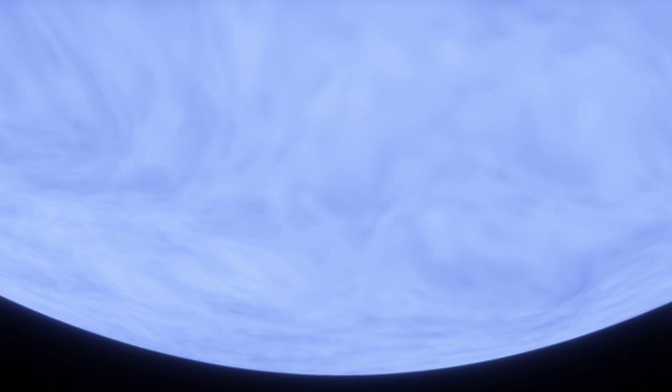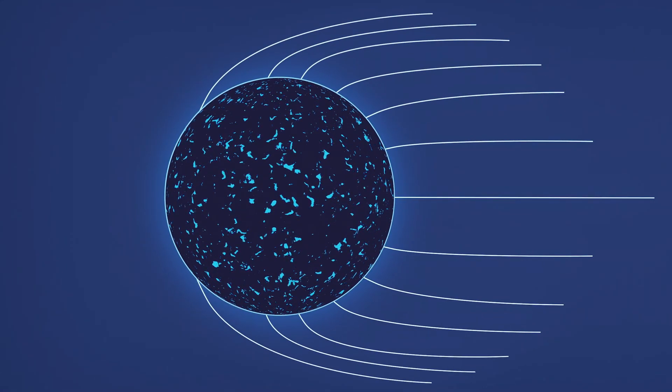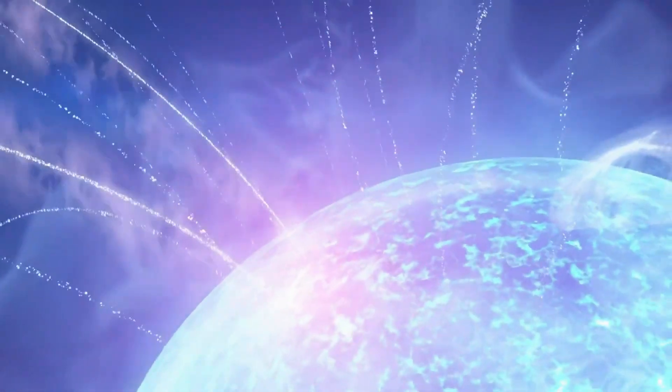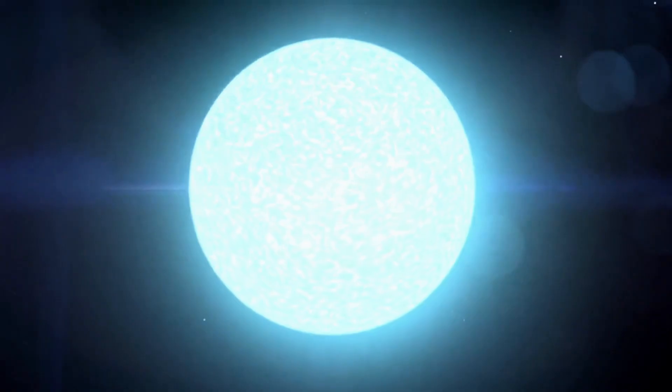Let's consider a neutron star. Its gravity is immense. Light bends around it, revealing both its front and parts of its back. Its surface blazes at a million degrees, compared to the Sun's mere 6,000.